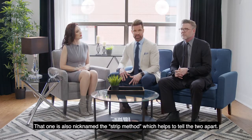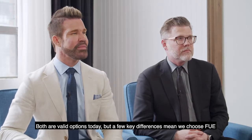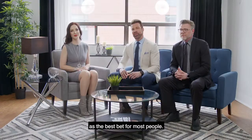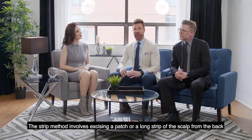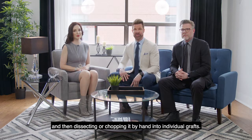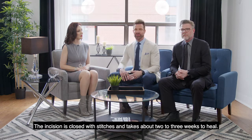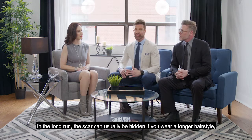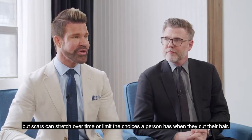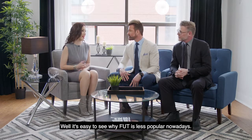FUT is also nicknamed the strip method, which helps tell the two apart. Both are valid options today, but a few key differences mean we choose FUE as the best bet for most people. The strip method involves excising a patch or long strip of the scalp from the back and dissecting it by hand into individual grafts. The incision is closed with stitches and takes about two to three weeks to heal. In the long run, the scar can usually be hidden with a longer hairstyle, but scars can stretch over time or limit the choices a person has when cutting their hair. It's easy to see why FUT is less popular nowadays.